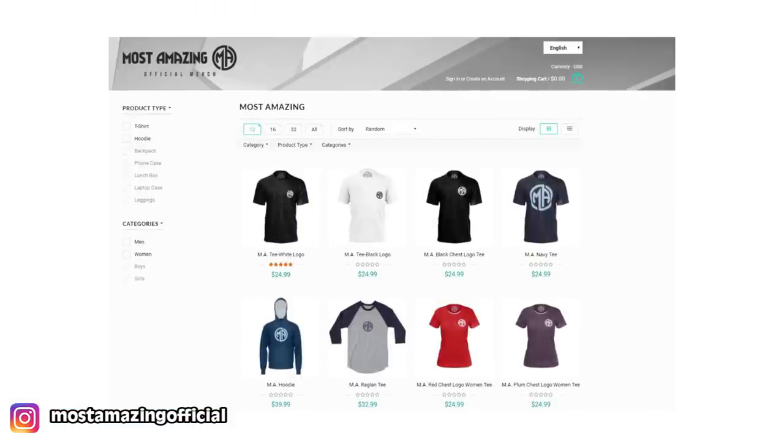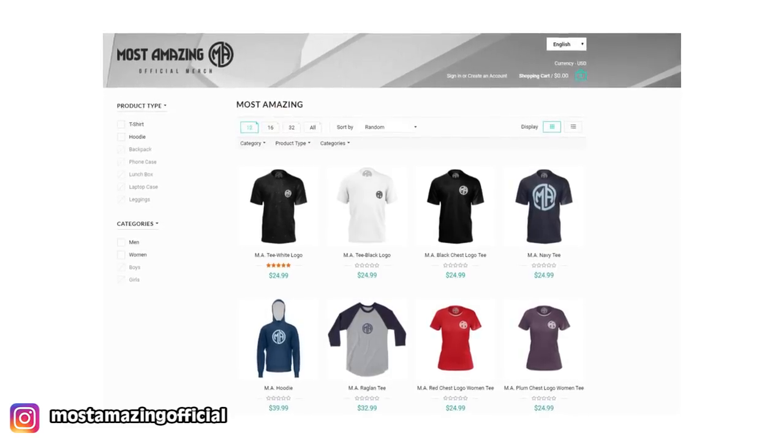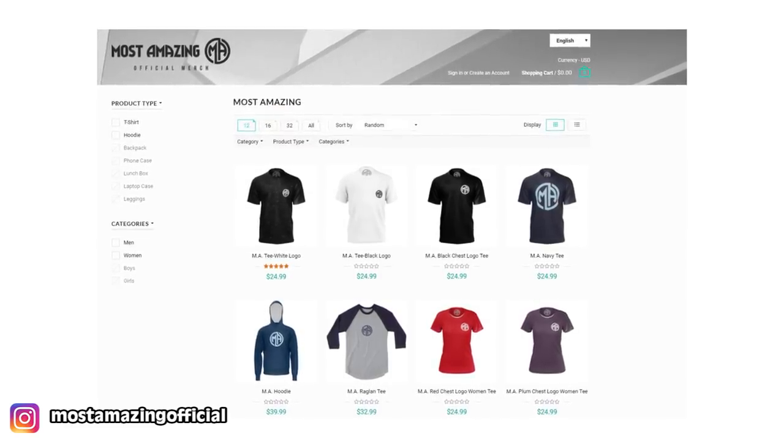Before we get started, I just want to let you guys know about our Most Amazing Shop. It's our online store where you can get the hottest merch — t-shirts, sweaters, whatever you want. Head over to mostamazingshop.com, pick up your cool products, take a picture of yourselves wearing it, send it to us, and we will feature you guys in a video.